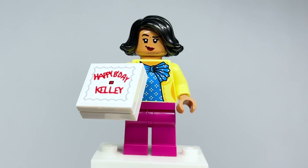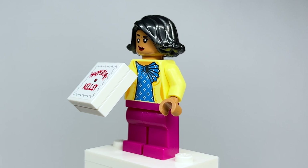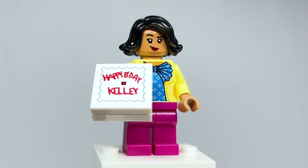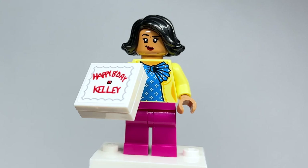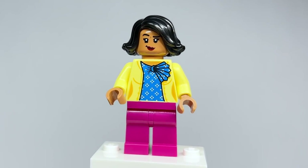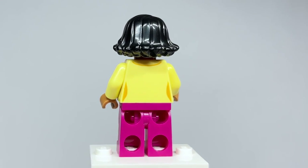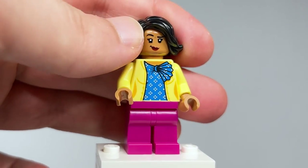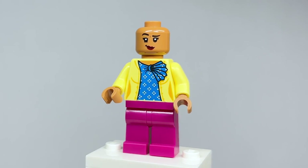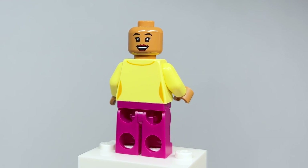Here is Kelly Kapoor — she looks awesome. I love the colors for her outfit. Her accessory is the cake she gets, going back to the conference room reference, which is really awesome. The torso printing is absolutely phenomenal, and the back looks great too. The facial expression really captured her, and on the back head she's got another really happy expression. Really great for Mindy Kaling.